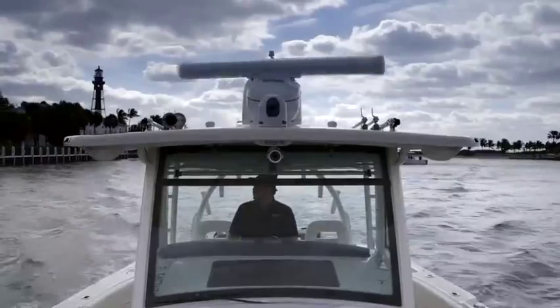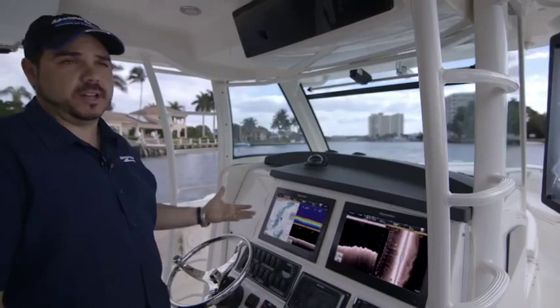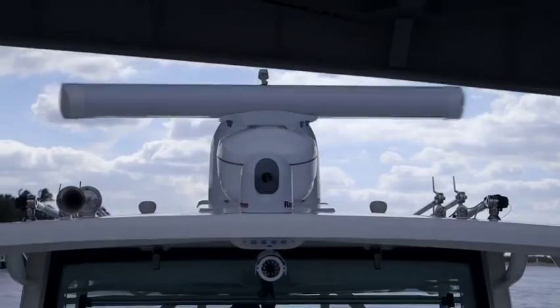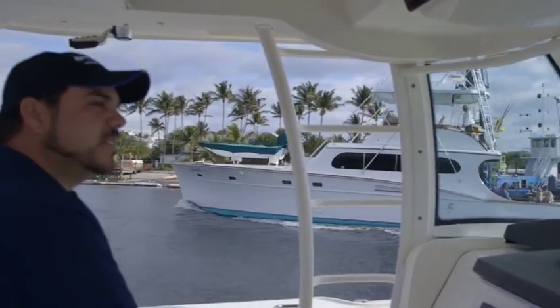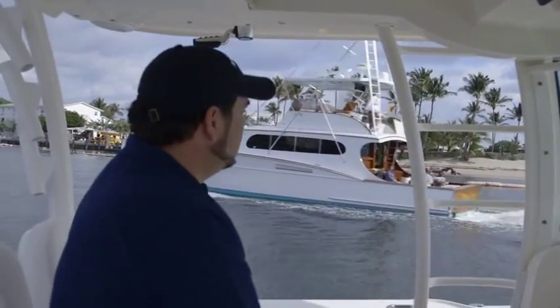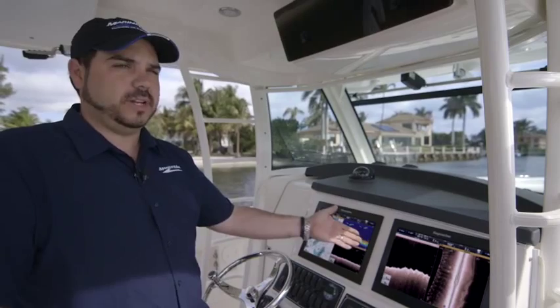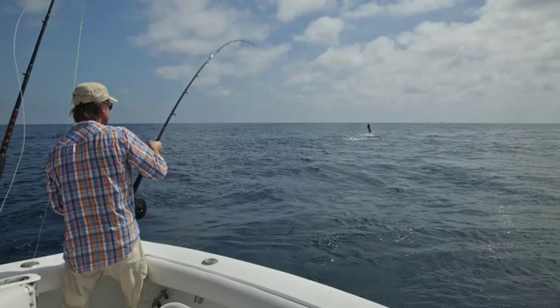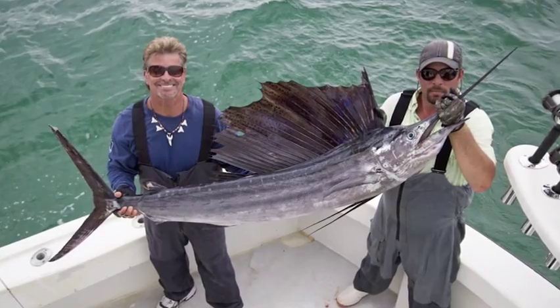We have sonar, the Navionics charting, Wi-Fi — which is a new thing in a lot of boats — and a bow-facing IP camera. Say you're out fishing and you caught a nice big sailfish and you want to save the picture and send it to somebody; you don't have to fumble around and look for your phone. You can just go right to the screen, take a photo, and it'll capture you and your friend standing on the front of the boat or even on the transom.